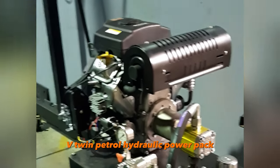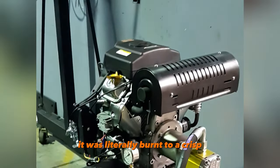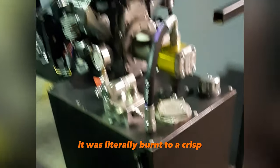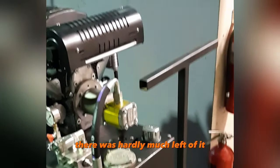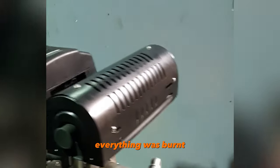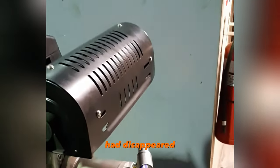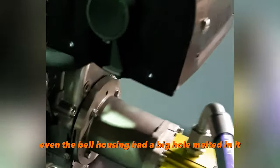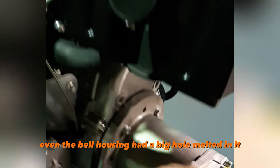The twin petrol hydraulic power pack came in just before Christmas. It was literally burnt to a crisp — there was hardly much left of it other than the tank, which was still in one piece. Everything was burnt. Parts of the engine had melted, anything plastic had disappeared, and even the bell housing had a big hole melted in it.